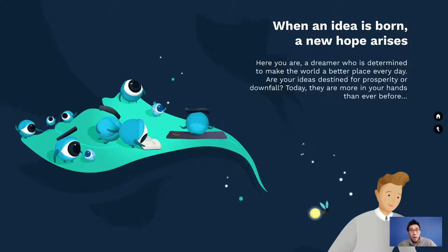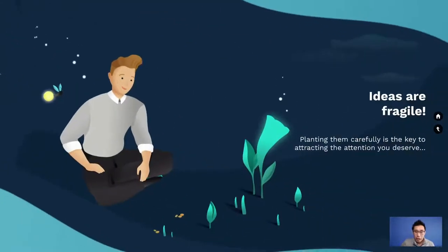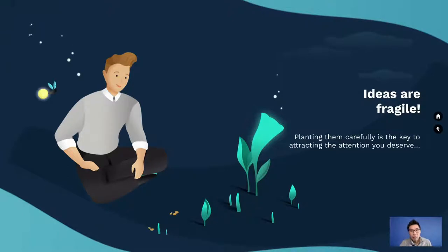For a live presentation, I would just pop on 'When an idea is born, a new hope arises' and then eliminate that paragraph text — you can add it back later. Having it all on screen at the same time means people can't focus: should they listen to you or read the text? The next slide is even better: 'Ideas are fragile' with just one sentence — 'Planting them carefully is the key to attracting the attention you deserve.' As an audience member, that's so easy to understand.